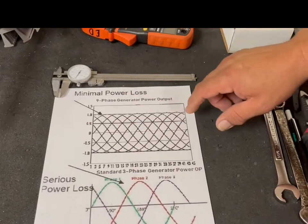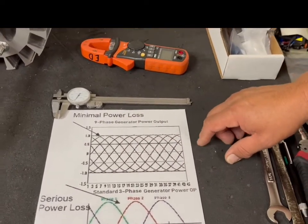With the nine-phase, it's all filled in, so you have much more power density at any given voltage. And that's the simplistic explanation of why this is a more powerful, more efficient generator at any given voltage.